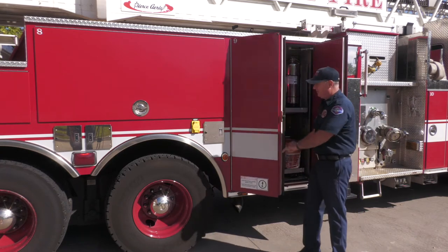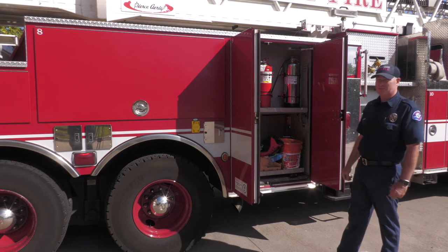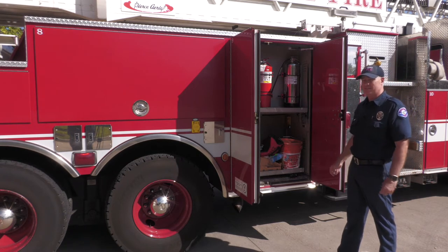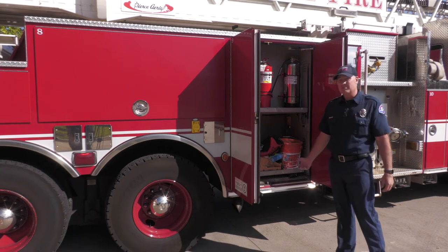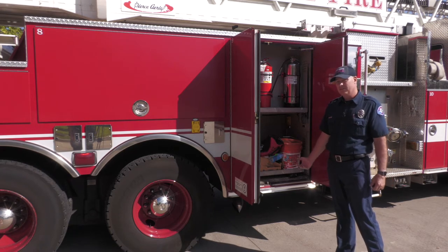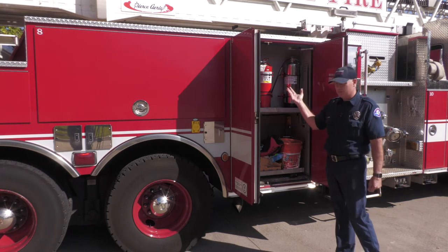Let's see what's inside some of these compartments. This truck responds mostly on fires, but all of our fire trucks carry fire extinguishers in them. You'll notice that these are a lot bigger than the ones you see inside stores and schools and maybe even in your house. It's because we have all that special equipment that you saw firefighters wearing. We can stay in there a lot longer because of that equipment, so we have bigger extinguishers.